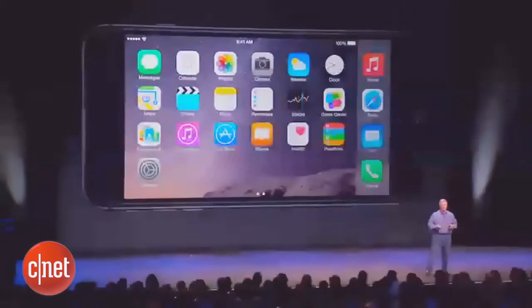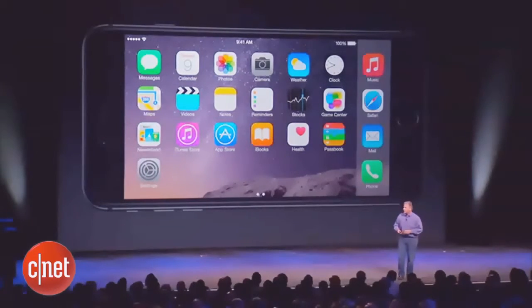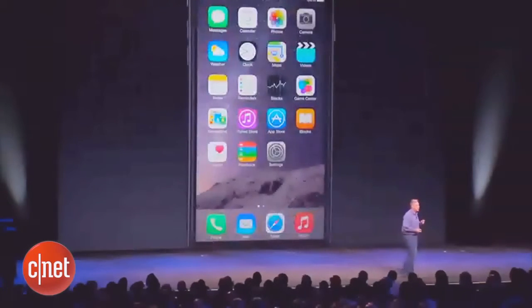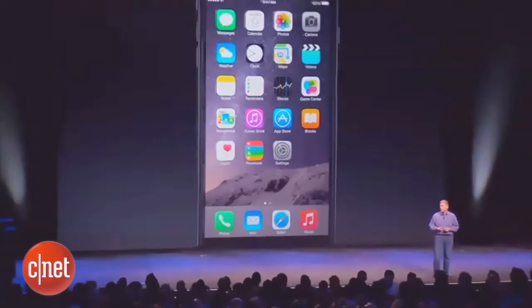There's even a new horizontal home screen view if you like to work this way, with your dock along the right-hand side. So we do everything to take great advantage of these huge displays and make them more capable.